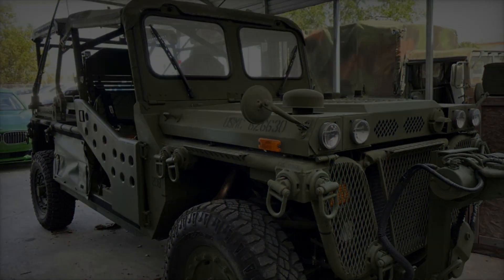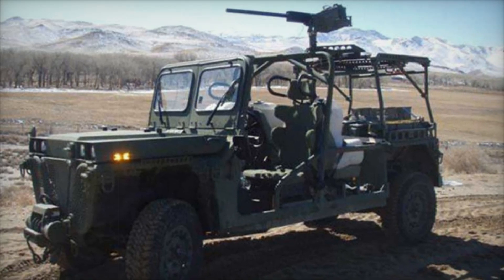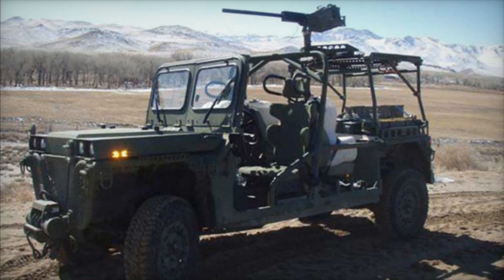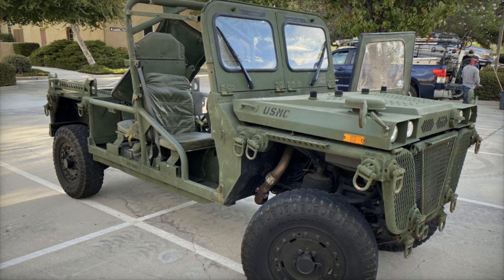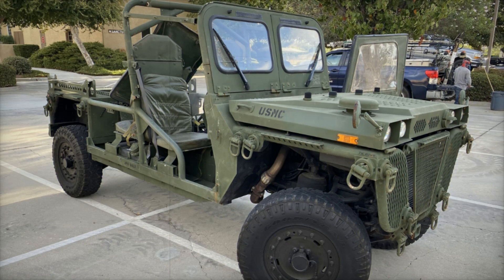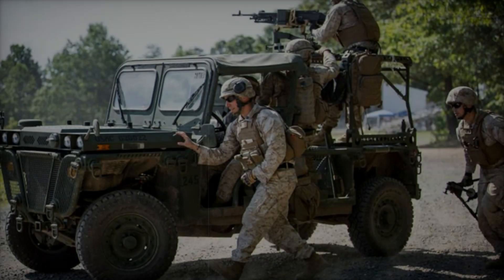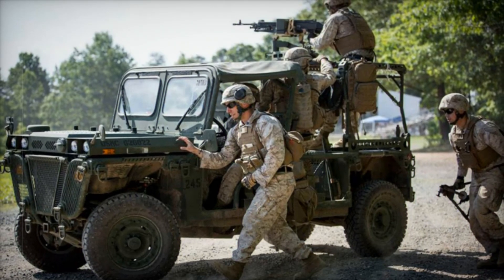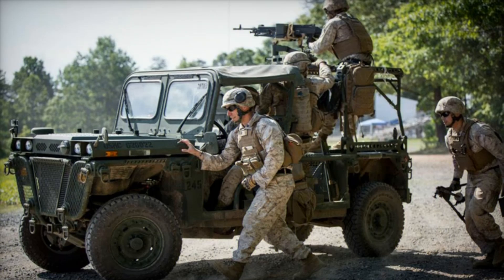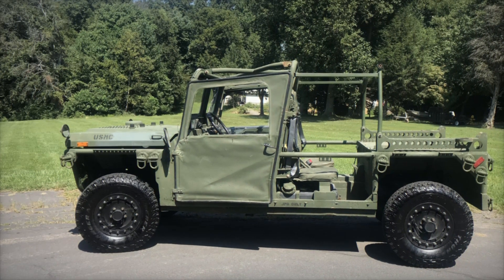Although the Growler may appear vulnerable at first glance, it incorporates smart design choices for protection. The fuel tank is self-sealing, providing a degree of safety against small arms fire. The Kevlar seats offer some protection against shrapnel, and the tubular frame helps safeguard the driver and co-driver in the event of a rollover.